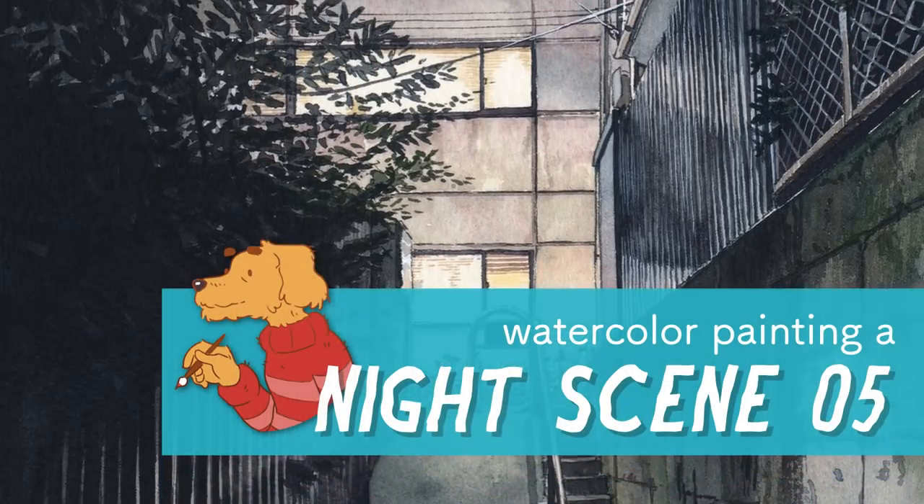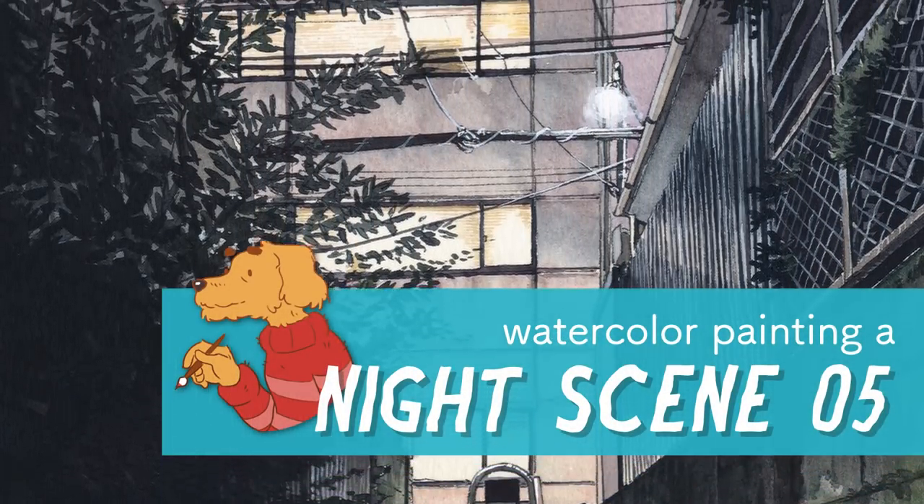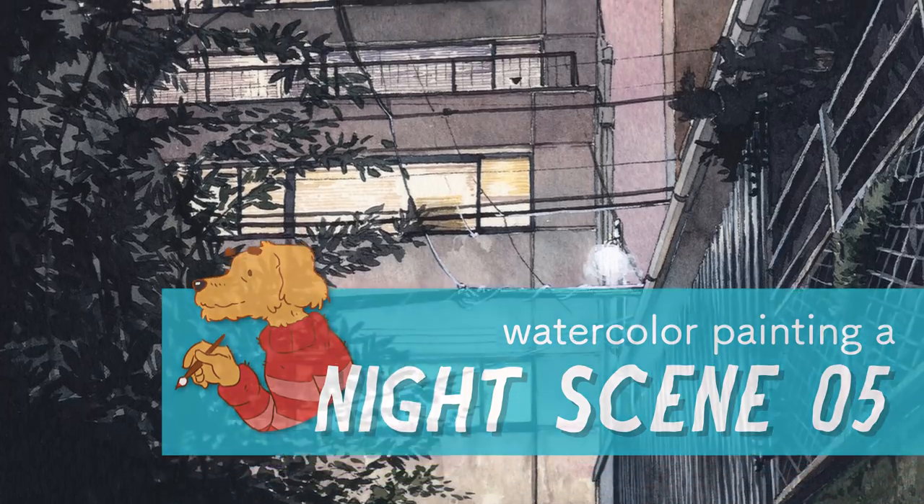Hi, welcome to my next video. This time again I want to show you the next piece in the Tokyo at Night series. It's the fifth one.